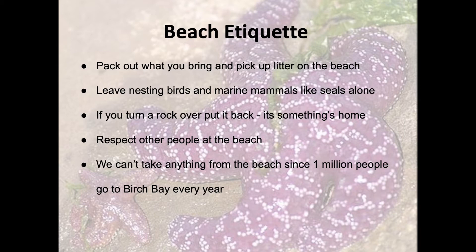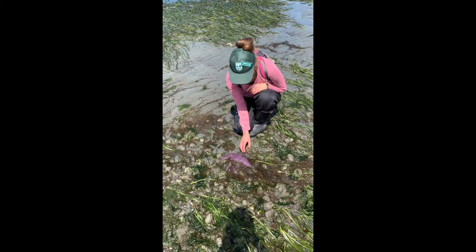Here are some tips for how you can be a good steward while exploring the intertidal zone. For more details on these tips, visit our family beach exploration guide.